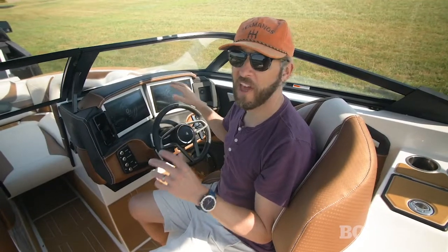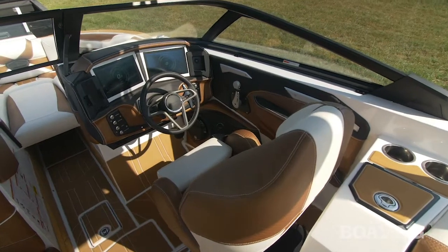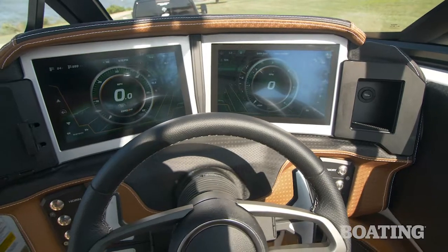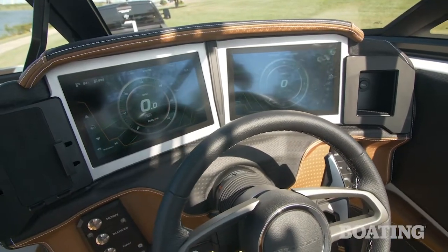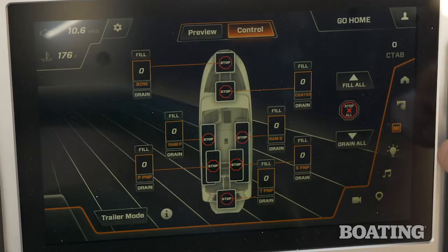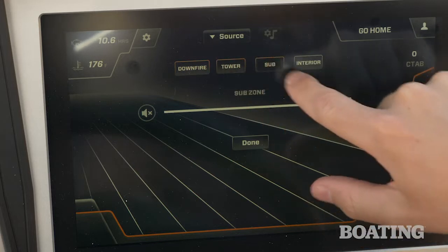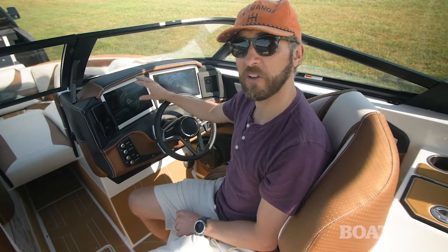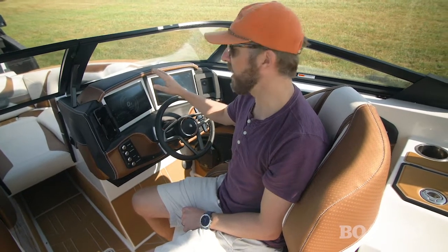Like the boat itself, the helm of the RI-265 is all new. Center stage is what Centurion calls their Revo side-by-side system, featuring two 12-inch touchscreen displays. On the right-hand side you can access most of the boat's menus — wake surf wave settings, ram fill settings, lighting settings, audio, pretty much anything you need to control. On the left screen, it mainly displays critical information like RPM, miles per hour, fuel, and water temp.